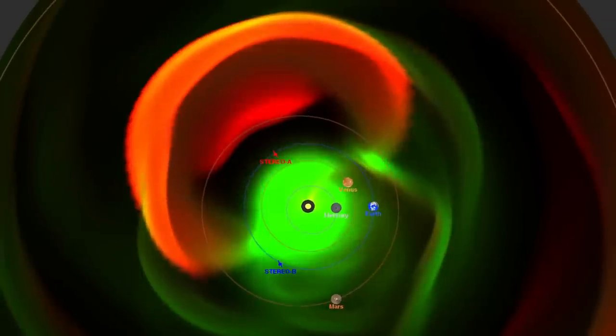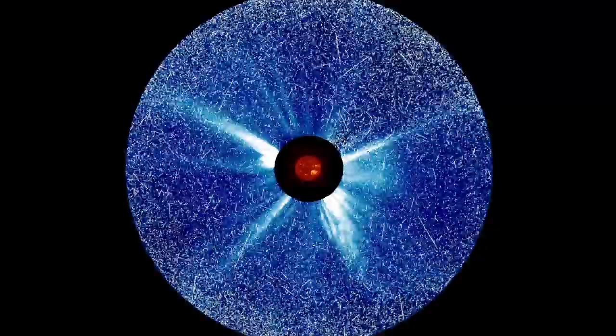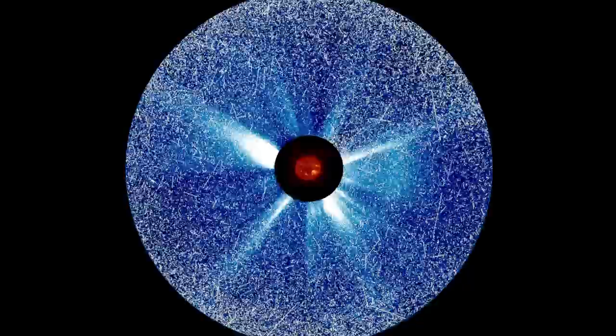NASA's fleet of heliophysics spacecraft watching the Sun from all sides improves our understanding and enables predictions of these solar outbursts.